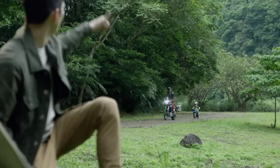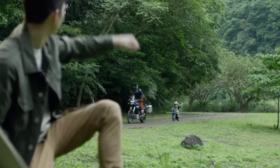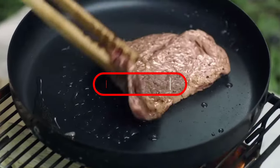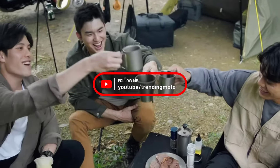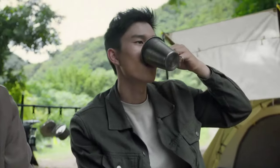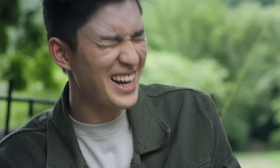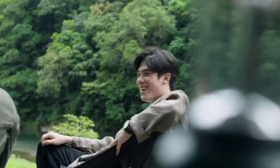Thanks for joining us on this exciting journey exploring the incredible Yamaha ADV 125 scooter. Don't forget to like this video, subscribe to our channel for more thrilling content, and hit that notification bell so you never miss an update. Until next time, ride safe and stay upbeat.